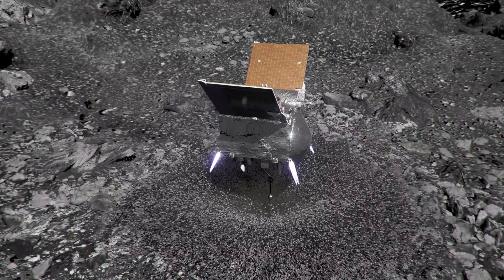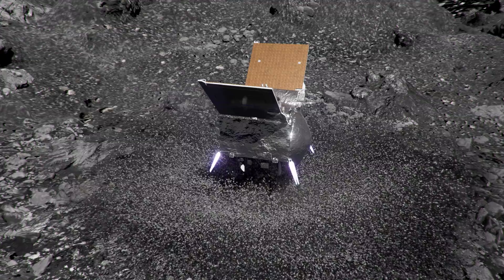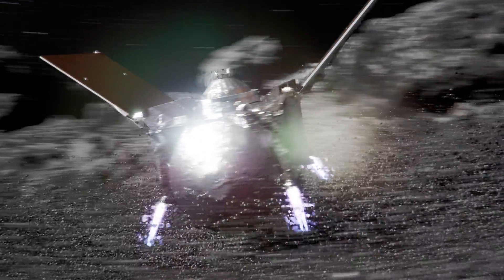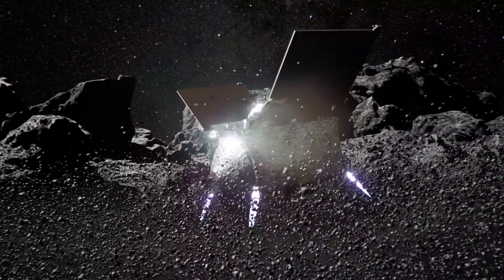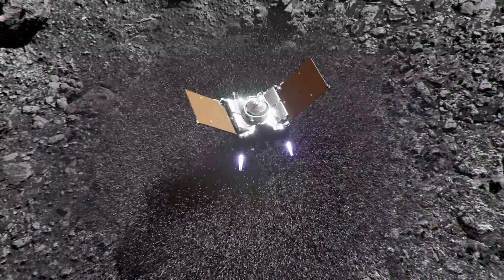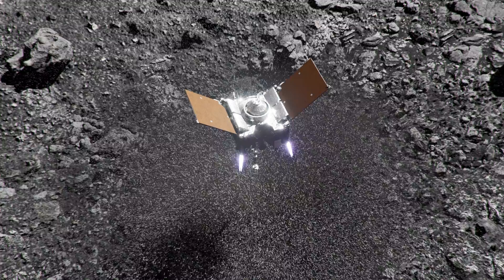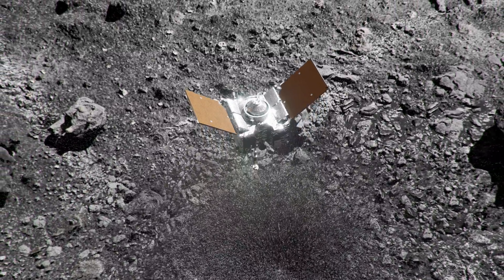Six seconds after contact, while it was still sinking into Bennu, OSIRIS-REx fired its thrusters to begin the back-away maneuver. The engine burn lasted for 24 seconds, continuously pushing against the spacecraft and rapidly slowing its descent. Flying debris from the thrusters and the gas release pelted the science instruments, clogging them with dust. Nine seconds after contact, when OSIRIS-REx had sunk nearly half a meter into Bennu, it reversed course and began to rise. At 16 seconds, the TAG-SAM head re-emerged from the subsurface. Thirty seconds after contact, OSIRIS-REx shut off its thrusters and drifted away with its sample of Bennu.